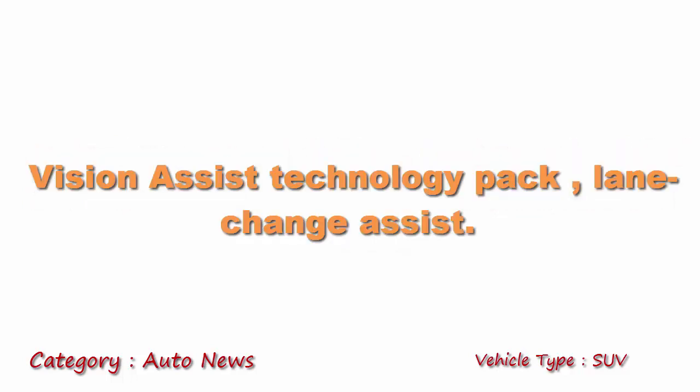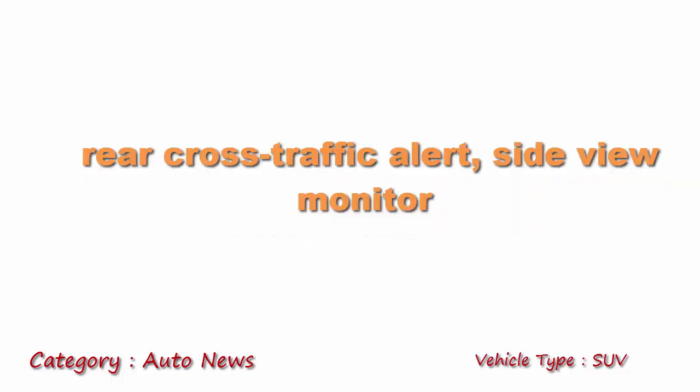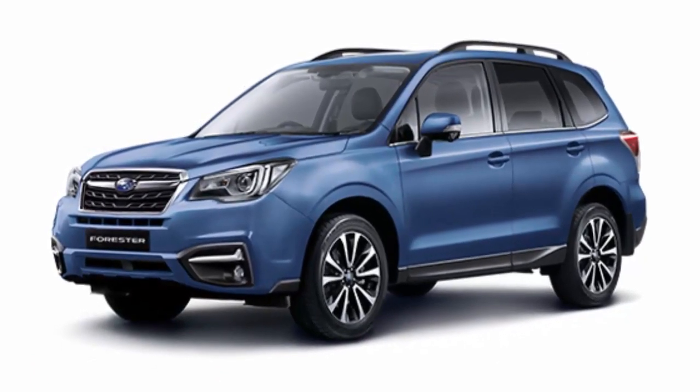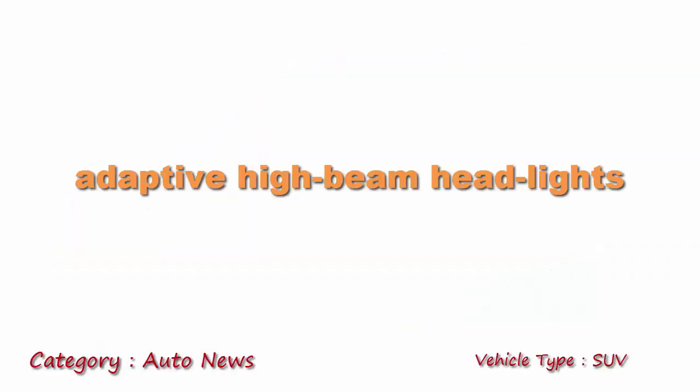Some of the features include the Vision Assist Technology Pack, Lane Change Assist, Rear Cross Traffic Alert, Side View Monitor, and Adaptive Eye Beam headlights.